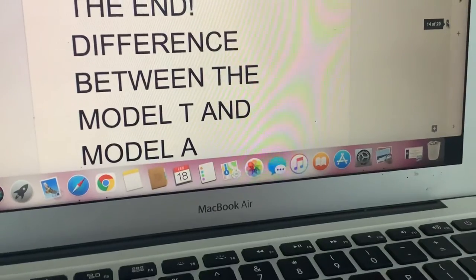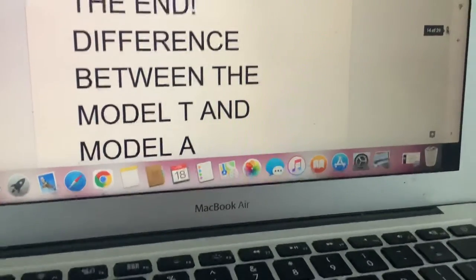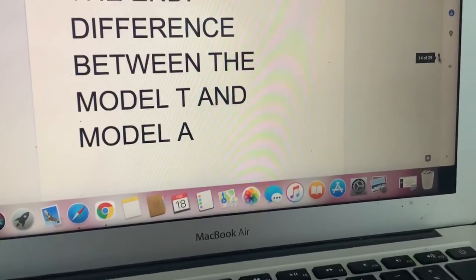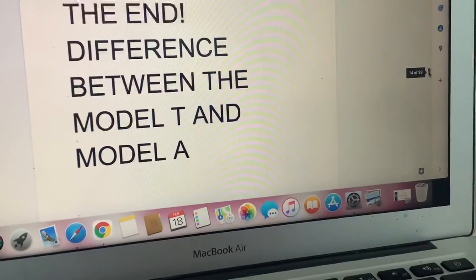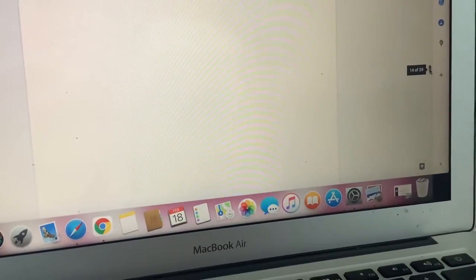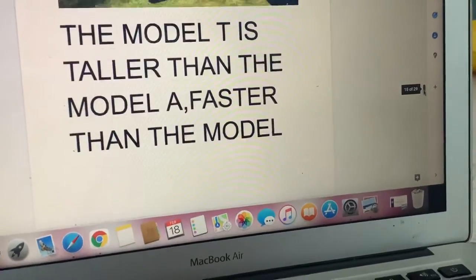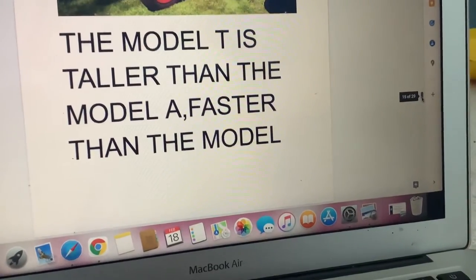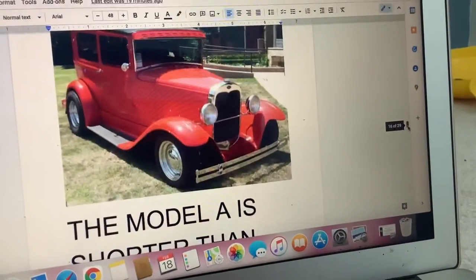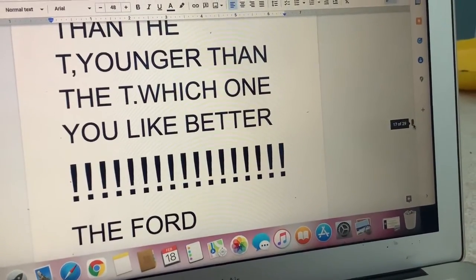Fun facts — and you're going to listen to the fun facts. The first fun fact is the difference between the Model T and the Model A. Here's the Model T: it is taller than the Model A, faster than the Model A, and older than the Model A. Now the Model A: it is shorter than the Model T, more colorful than the Model T, and younger than the Model T.